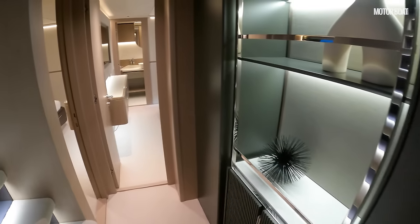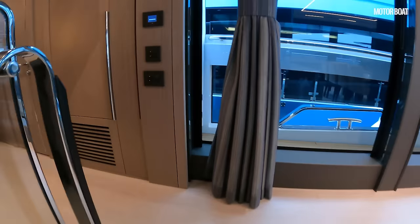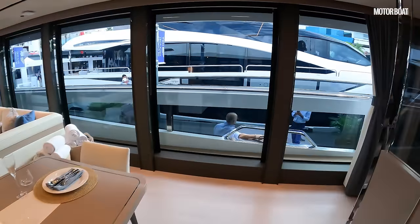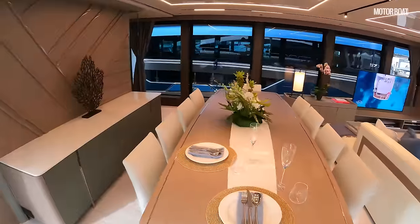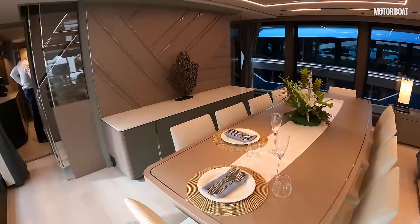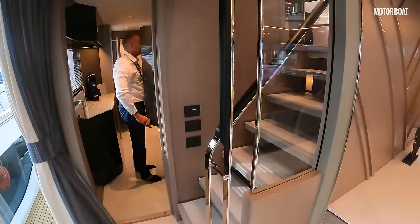So you've got four guest cabins down here, all a good size — you won't feel hard done by whichever you get. And then of course that massive owner's cabin forward. Now let's go up and take you through the crew spaces. Back in the main dining area, this lovely open-plan dining station can seat 10 people around the table no problem, with direct access through into the galley space.